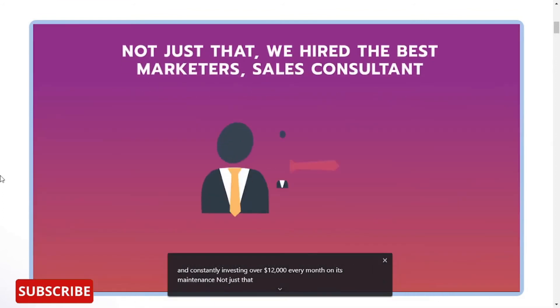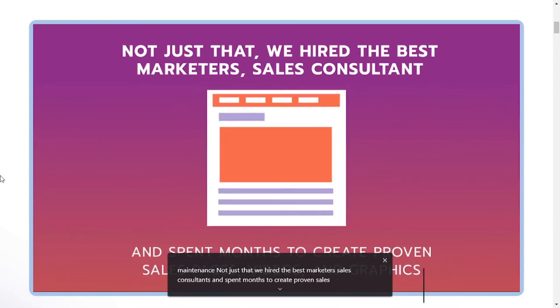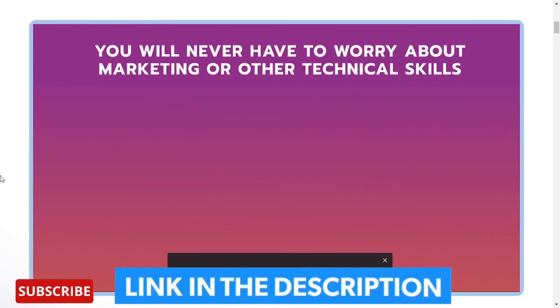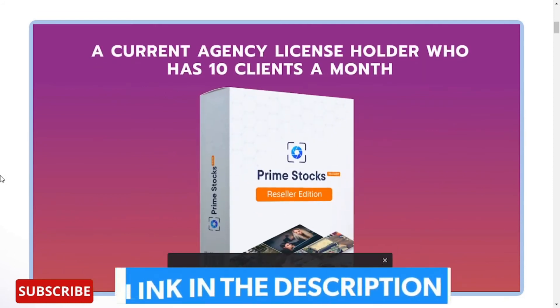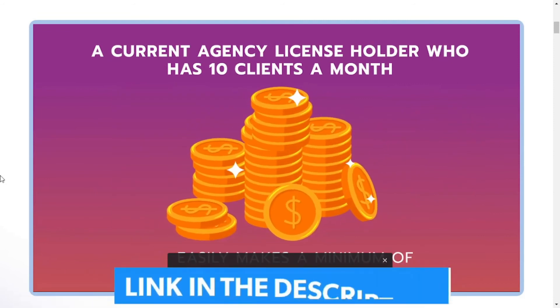Not just that — we hired the best marketers and sales consultants, and spent months creating proven sales pages, videos, and graphics, and we're constantly investing over $12,000 every month on its maintenance. You will never have to worry about marketing or other technical skills because we've done all the hard work. A current agency license holder who has 10 clients a month easily makes a minimum of $1,000 every month.